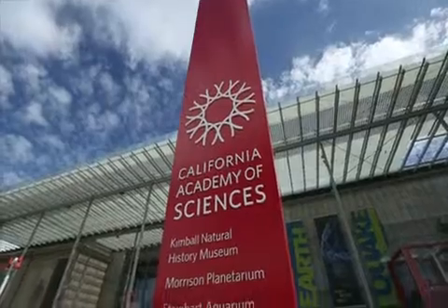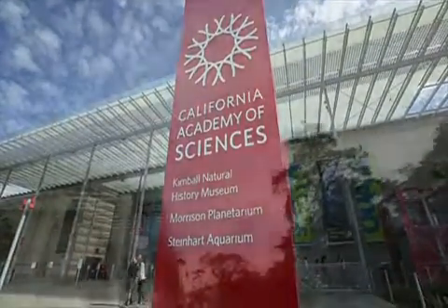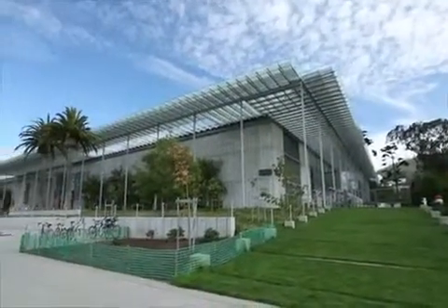The California Academy of Sciences is one of the oldest natural history museums in the country, but after a major San Francisco earthquake, it found itself in need of a new home. The Academy's mission is to explore, explain, and protect the natural world.